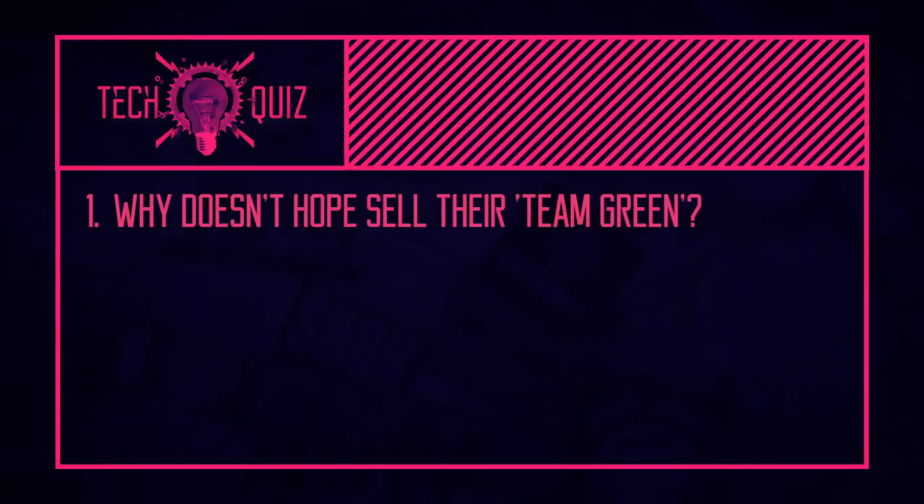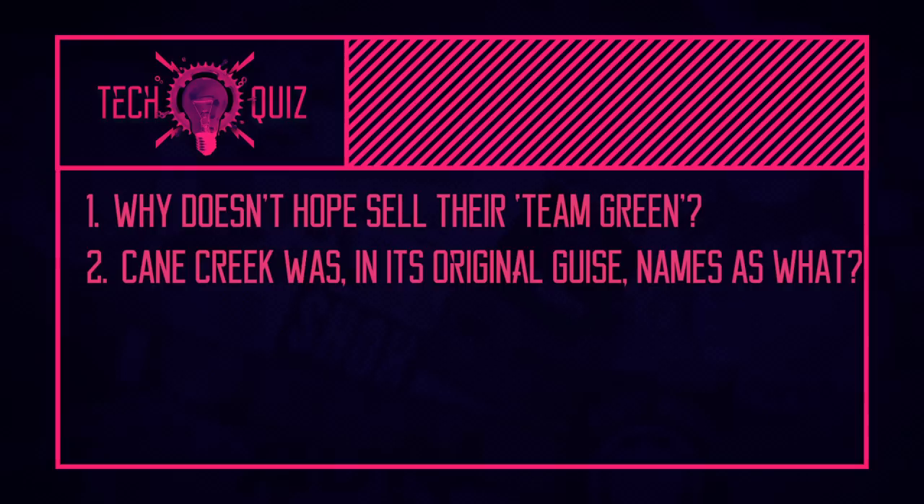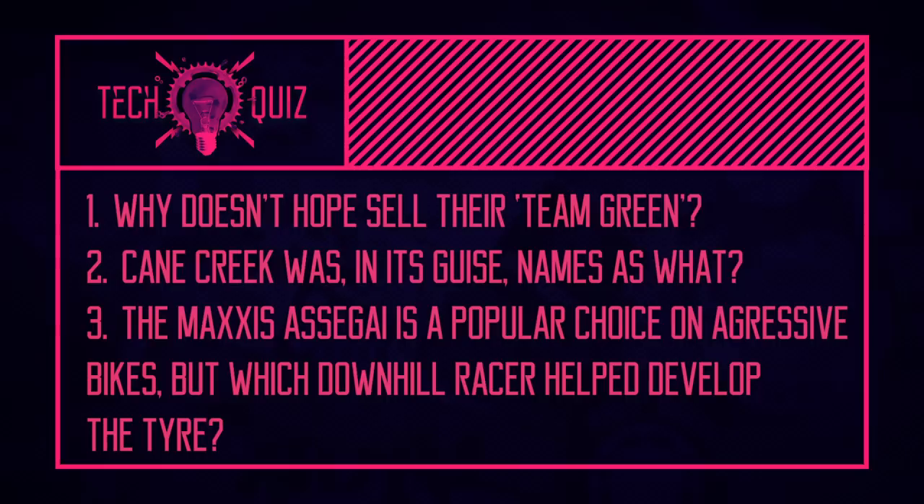Now it's quiz time — three questions, with answers from Henry later in the show. Question one: why doesn't Hope Technology make and sell their really cool anodized team green gear to the public? Question two: Cane Creek was, in its original guise, named as what? Question three: the Maxxis Assegai is a very good aggressive tire, but which downhill racer helped develop it? Bonus half point if you can tell us what the name Assegai means.